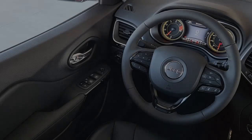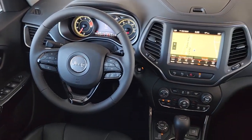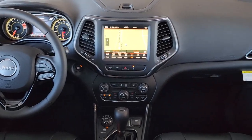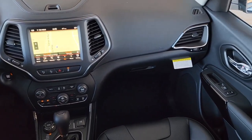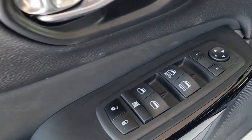These are just some of the great options this vehicle comes with: keyless entry, navigation system, satellite radio, power liftgate, power passenger seat, fog lamps, heated mirrors, backup camera, alarm, aluminum wheels.